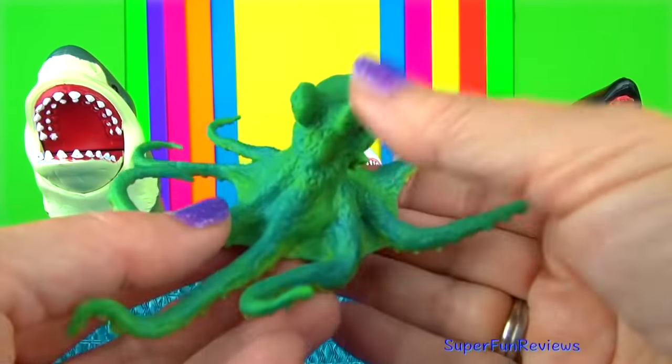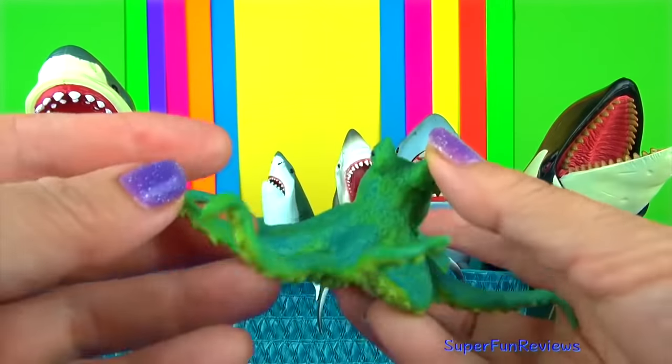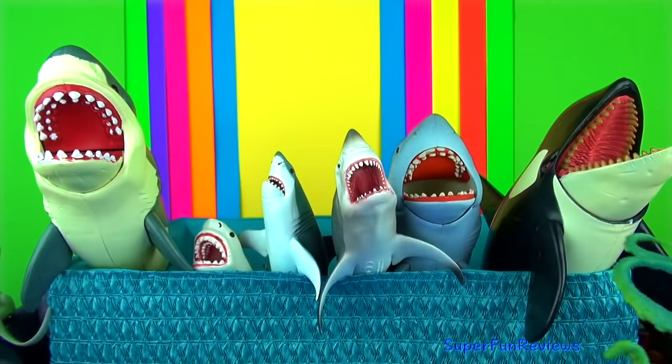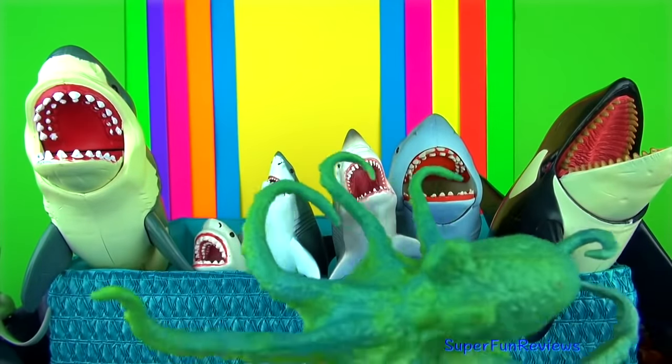An octopus. They are able to squeeze into small cracks and crevices to escape predators. They are also able to regrow a lost arm if required.